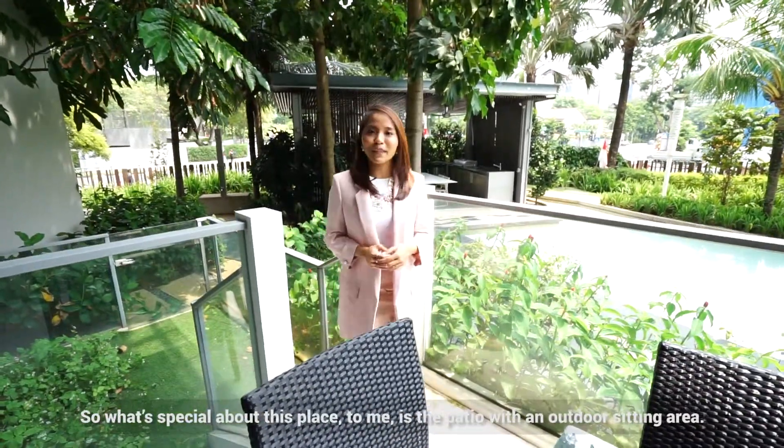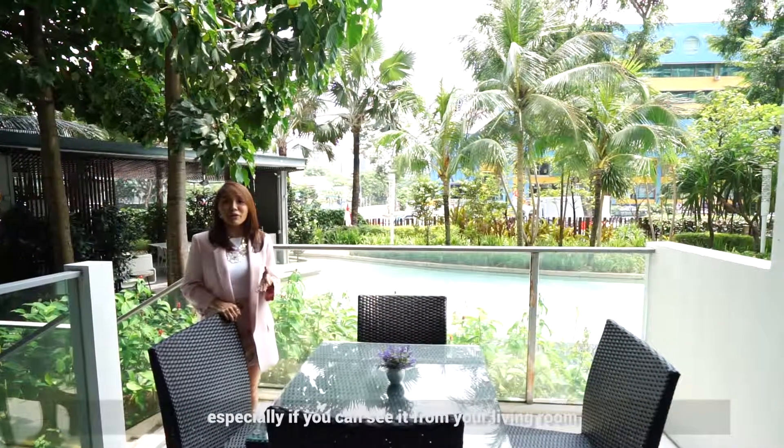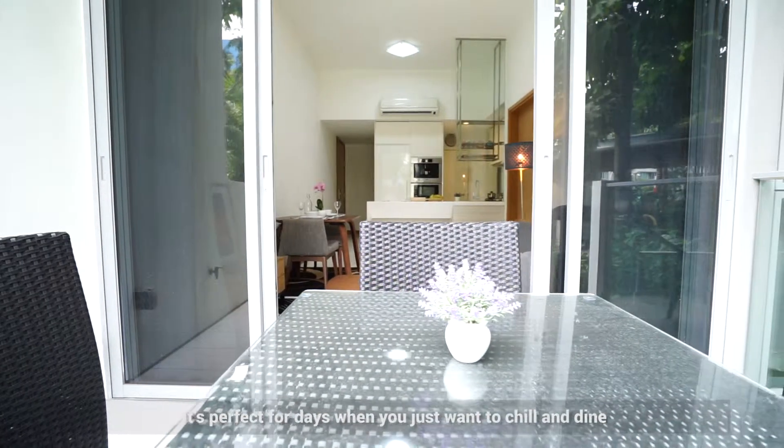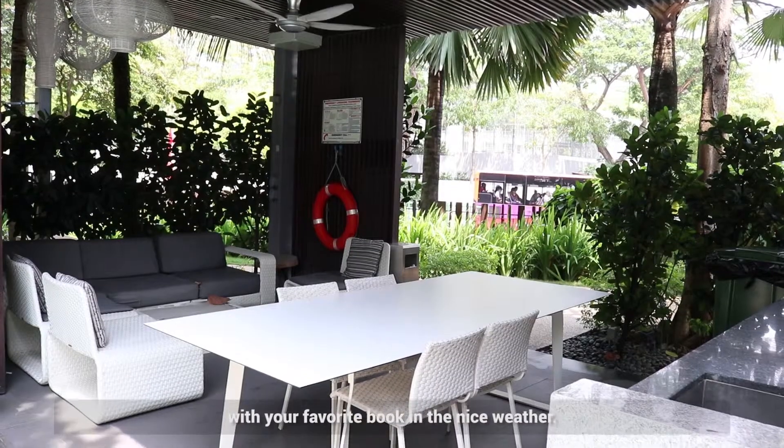What's special about this place to me is the patio with the outdoor seating area. Who wouldn't love to have a pool view, especially if you can see it from your living room and your master bedroom? It's perfect for days when you just want to chill and dine, or you can simply curl up outside with your favourite book in the nice weather.